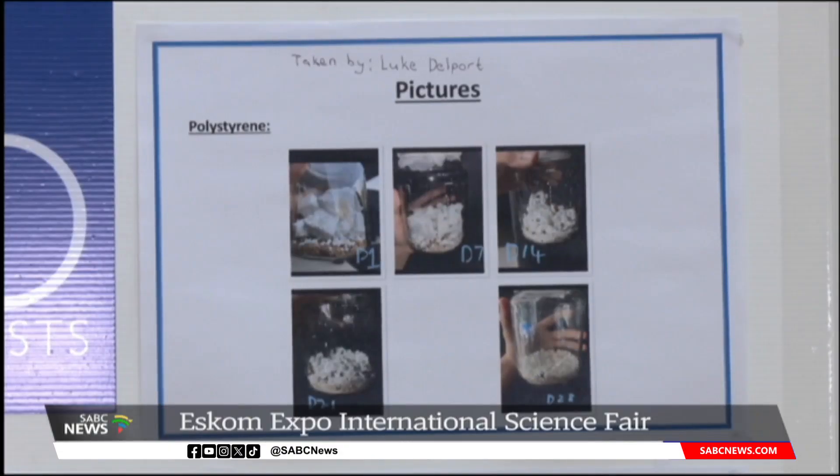This young scientist, Luke Delport, conceptualized an idea of ending the global plastic pollution problem using worms that are sometimes used as fishing bait. Delport says his project was inspired by his love for wildlife. His project is about how mealworms are able to decompose plastic using enzymes in their gut. Over a course of four weeks, the mealworms were able to consume the plastic at an alarming rate. He tested polystyrene and polyethylene, and the polystyrene was consumed at a better rate. After doing his project, he observed that this can be used in the real world.